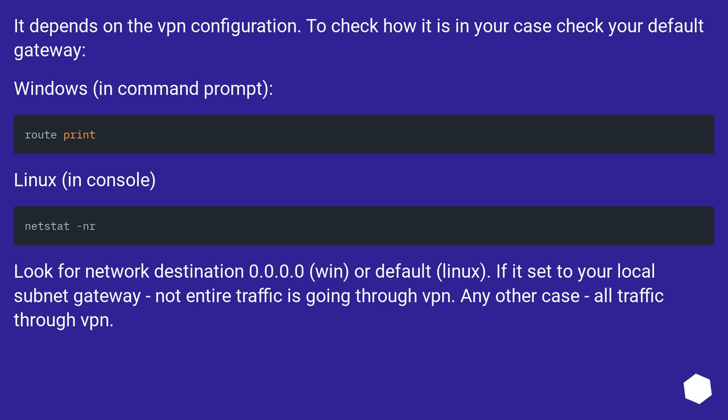It depends on the VPN configuration. To check how it is in your case, check your default gateway. On Windows, use command prompt; on Linux, use the console. Look for network destination 0.0.0.0 (Windows) or 'default' (Linux). If it's set to your local subnet gateway, not all traffic is going through the VPN. In any other case, all traffic goes through the VPN.